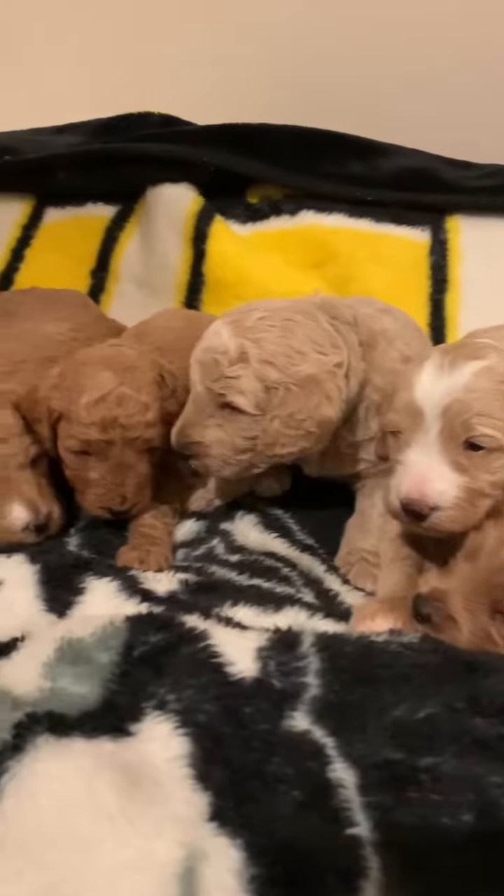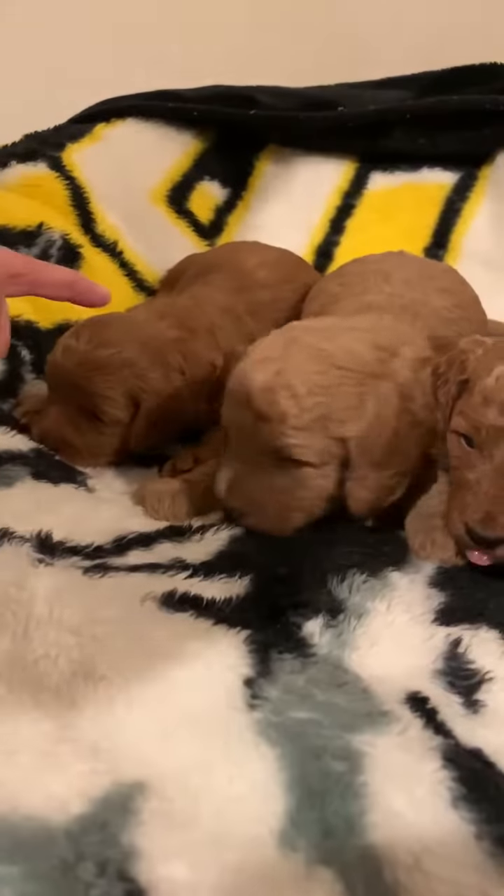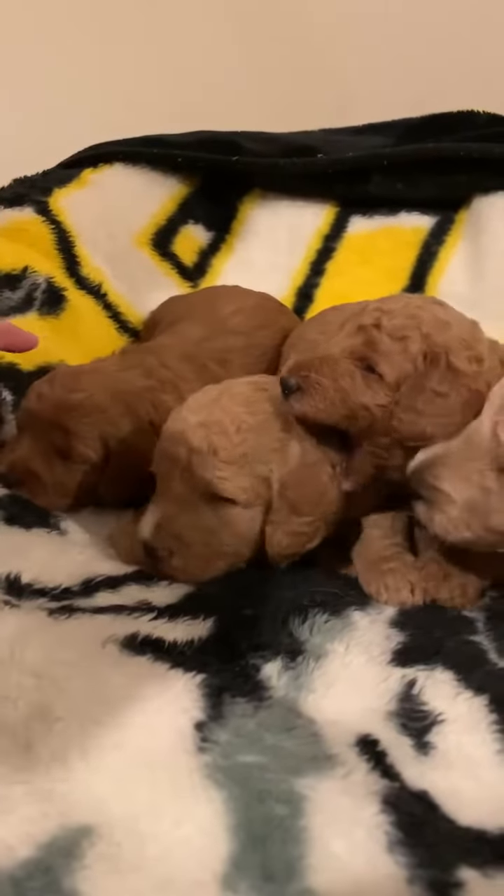This is Venus's litter at three weeks old today. Look how beautiful they are. This is our little girl here on the end, and the rest are boys.